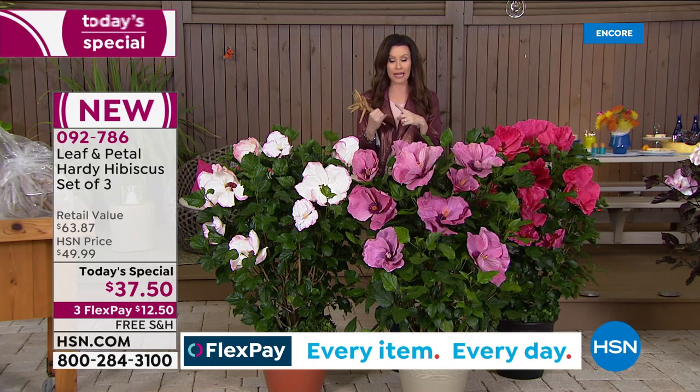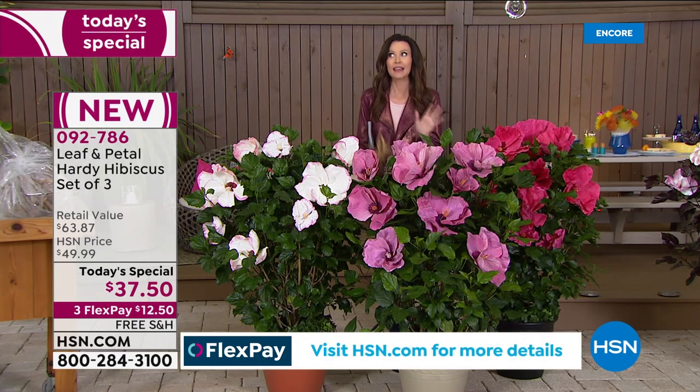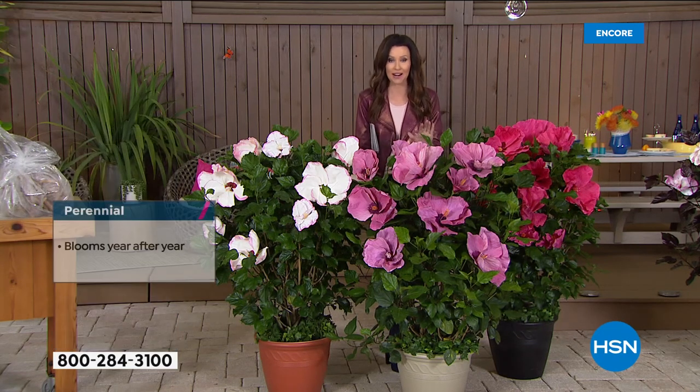Especially for those of you in Minnesota or South Dakota who think there's no way you can grow hibiscus — that's a Florida plant, a Caribbean plant, for tropical environments — this hardy hibiscus is designed to grow anywhere.